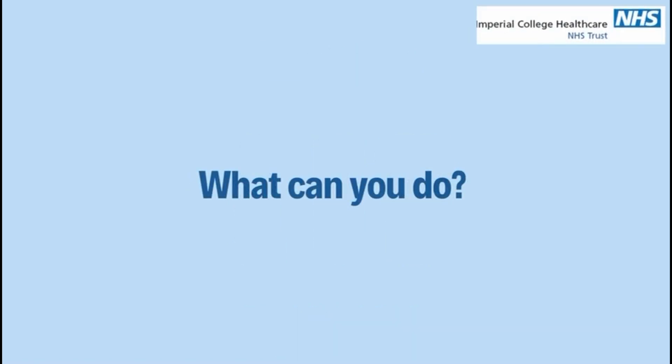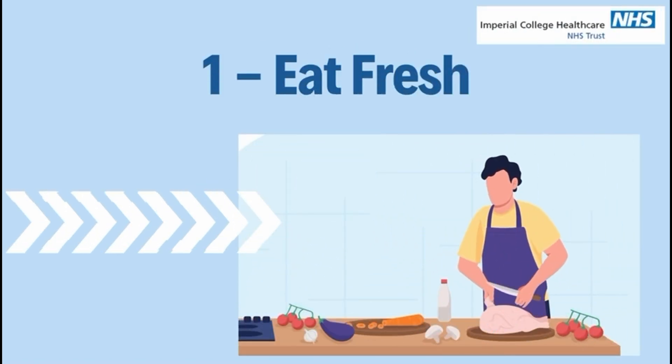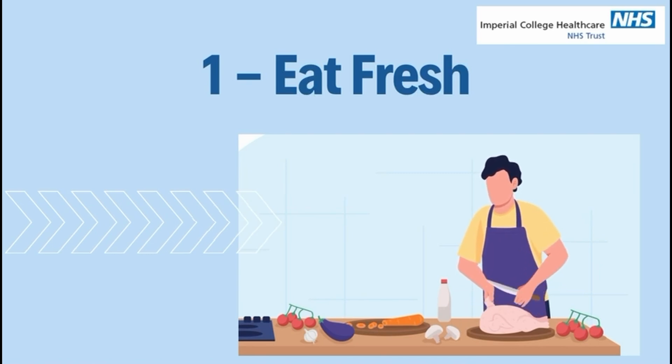What can you do? Firstly, you can try to eat fresh where possible.